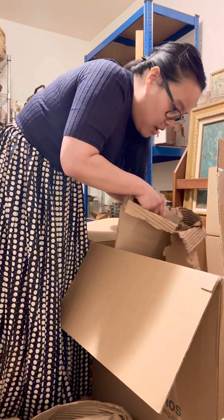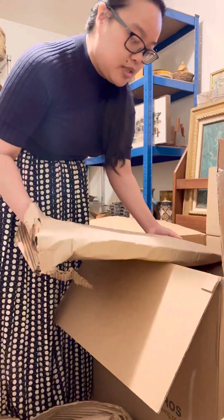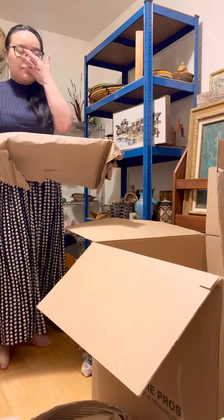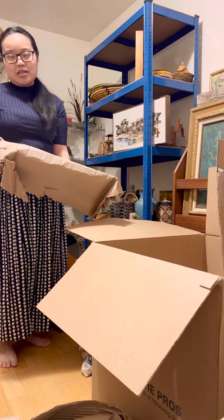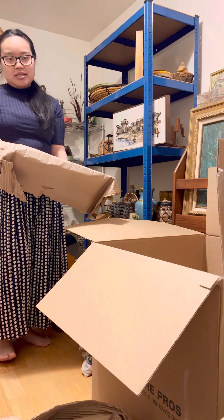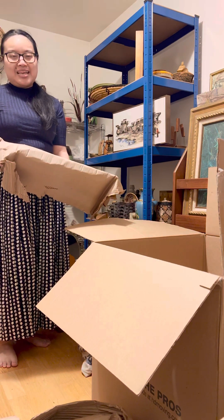I usually just go off of design — I don't look for makers very much, like who made something. I should. Most of the time I know I should, but with the business being so busy I just really go off of what I like design-wise.